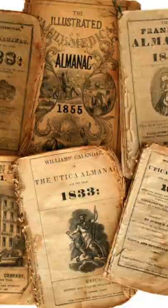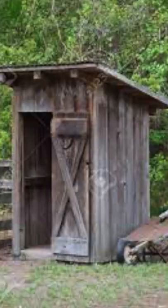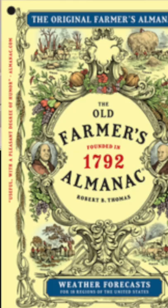In the outhouses there was always a farmer's almanac used for exactly that purpose. They would read it and wipe. It became so well known that it was used in the outhouse that the farmer's almanac actually started to create holes in it so that they could hang it in the outhouse.